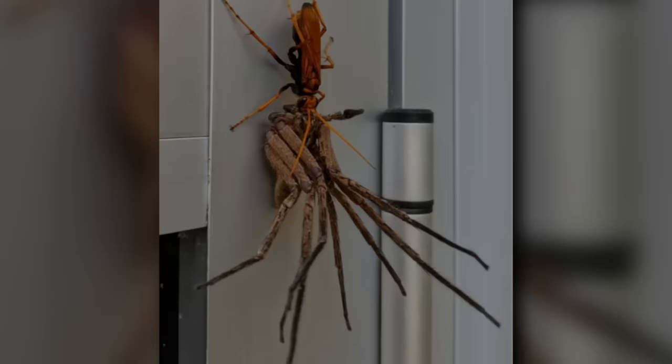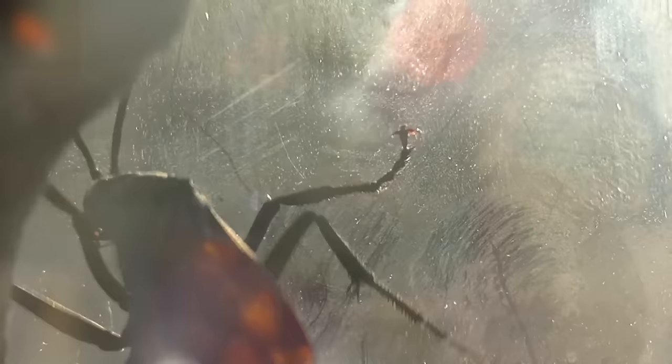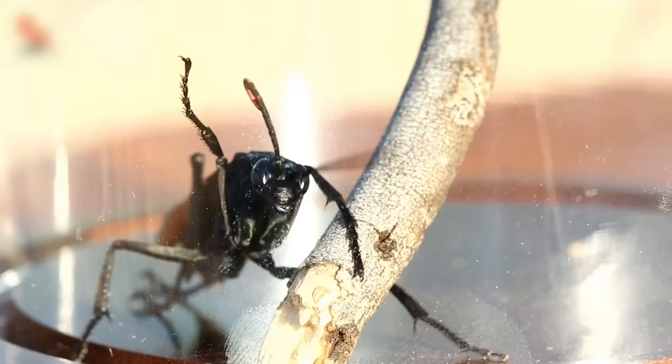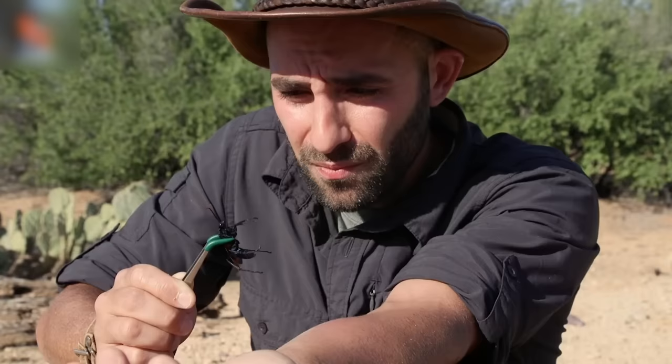Tarantula Hawk Wasp. Speaking of things that really didn't need to exist, this is the Tarantula Hawk Wasp — and yes, it's so fearsome, it was given the name of two terrifying creatures just to best describe it. Wasps are a big no-no, but the Tarantula Hawk Wasp is the scariest one of them all. Not only does it have a terrifying appearance, it hunts tarantulas for a living. And its sting is known to be one of the most painful stings in the world. That's just a big old pile of nope.